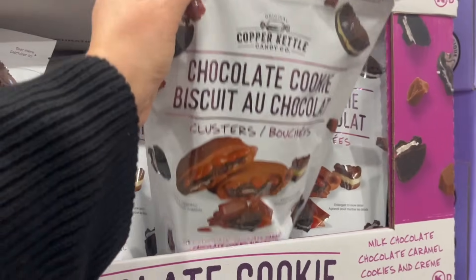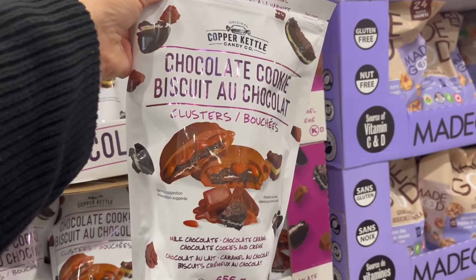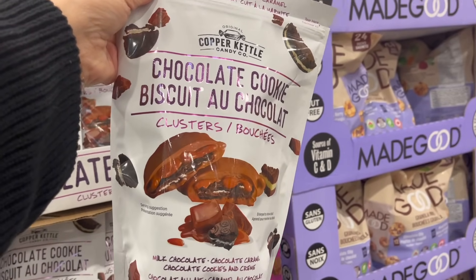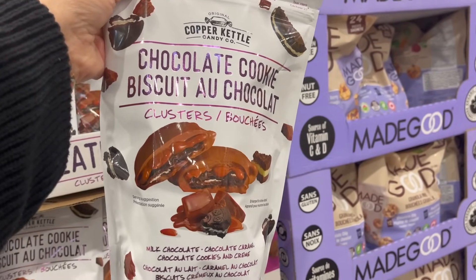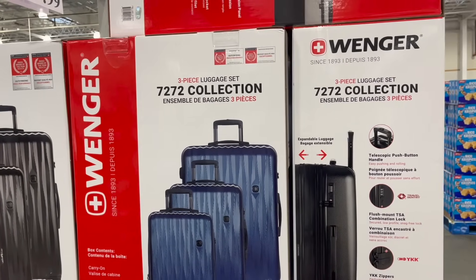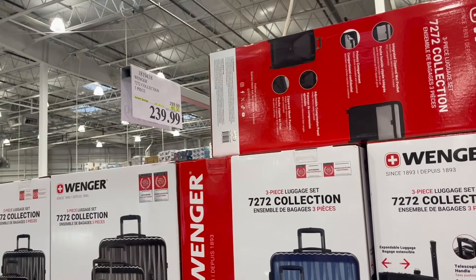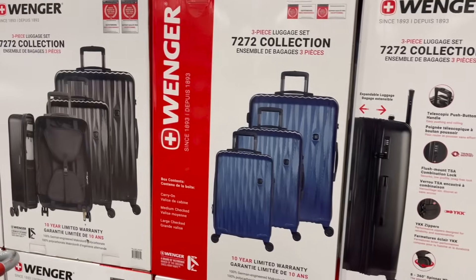From Copper Kettle: chocolate cookie clusters — milk chocolate, chocolate caramel, chocolate cookies and cream. OMG, these are $15. By Wenger: the 7272 Collection three-piece suitcase set is $60 off for $240. Comes in a blue and a black.